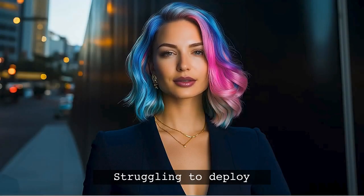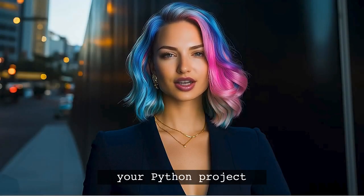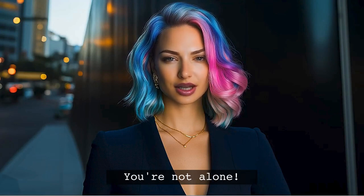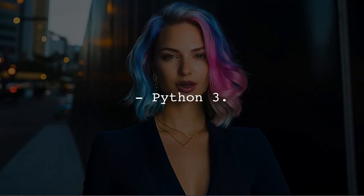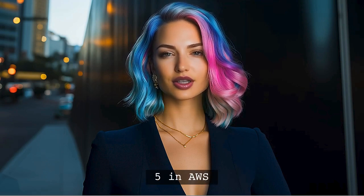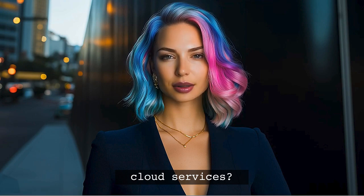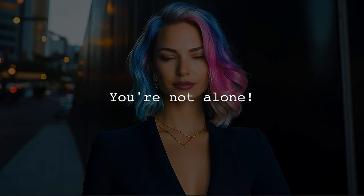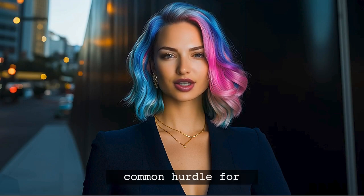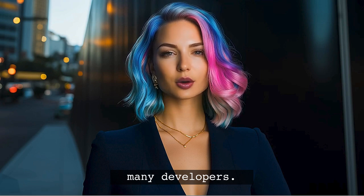Are you struggling to deploy your Python project to AWS Lambda? You're not alone. Many developers face challenges when working with different Python versions in AWS services. Today, we're going to tackle the issue of Python 3.6 being unavailable in AWS CodeBuild and Python 3.5 in AWS Lambda. It can be incredibly annoying when your local environment works perfectly, but the cloud services throw a wrench in your plans. You're not the only one who has faced this issue, and it's a common hurdle for many developers.